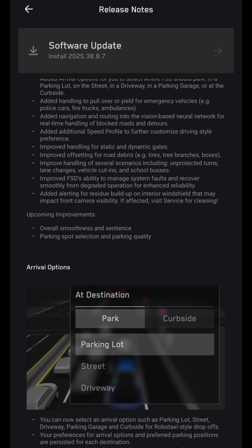Improved handling of several scenarios including unprotected turns, lane changes, vehicle cut-ins, and school buses. Improved FSD's ability to manage system faults and recover smoothly from degraded operation for enhanced reliability.